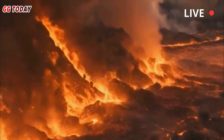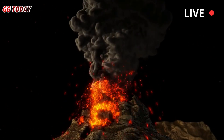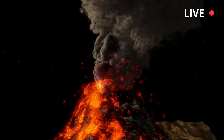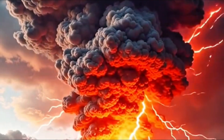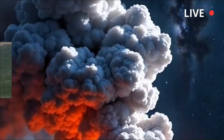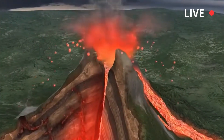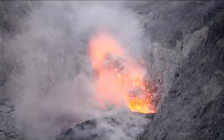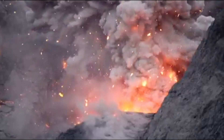Yellowstone is a hotbed of Earth's thermal activity, from the eruptions of Black Diamond Pool to the eruptions of Steamboat Geyser to the history of Excelsior Geyser. While the scale of future eruptions is unknown, these events demonstrate the potentially chaotic and unpredictable nature of the planet. Yellowstone's beauty and wildness are critical to scientific monitoring, and visitors are urged to exercise caution and respect.